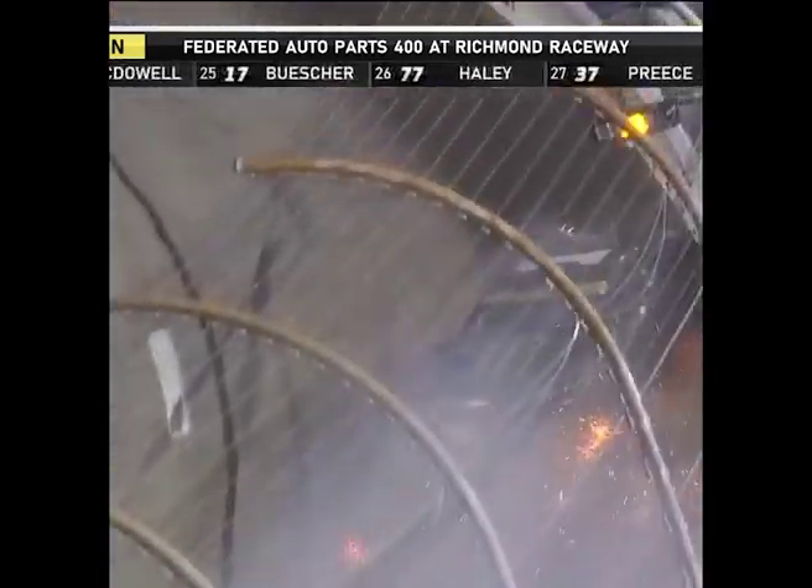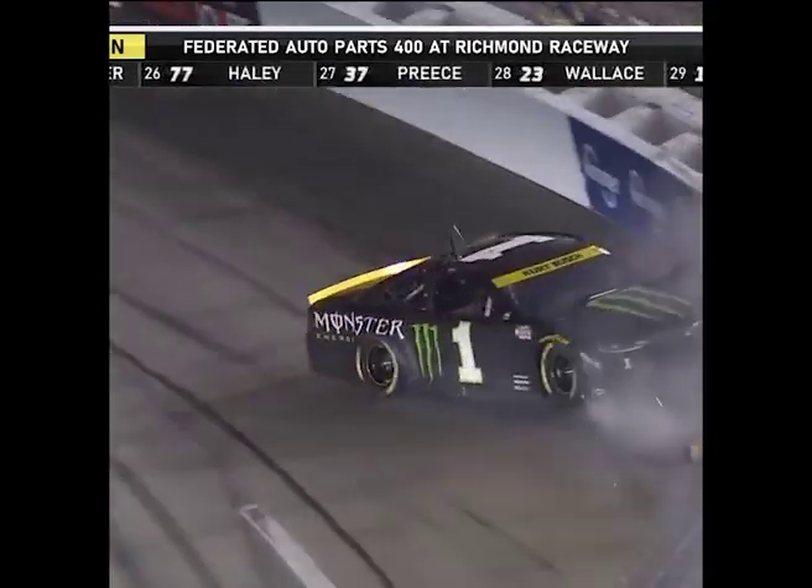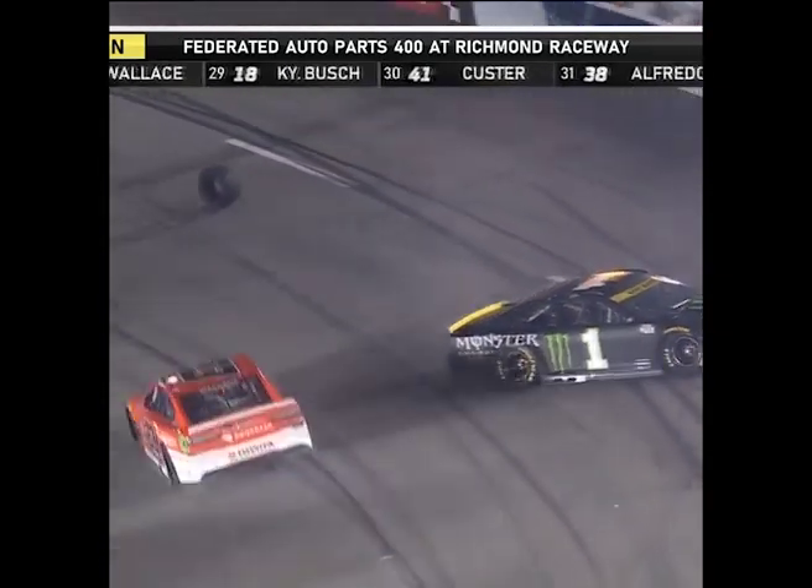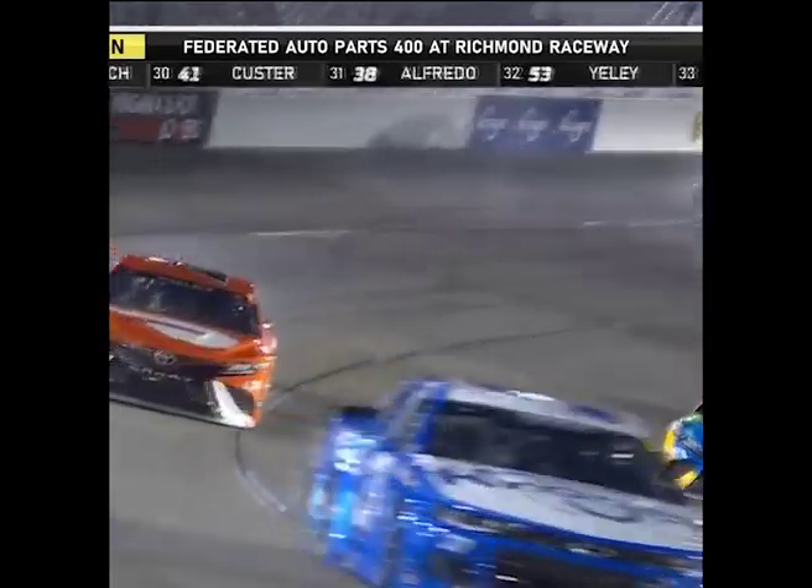Oh, big hit there for the one of Kurt Busch. That looks a lot like a left rear tire. You see the tire off the wheel right there. And Bubba Wallace drives over it.